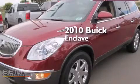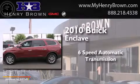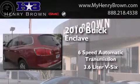This is a 2010 Buick Enclave. This crossover has a six-speed automatic transmission and a 3.6 liter V6.